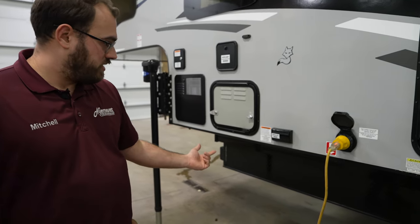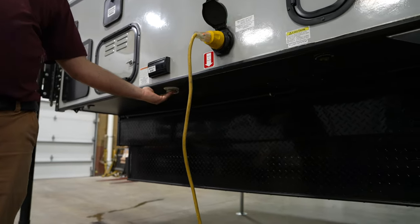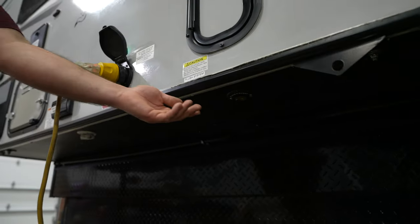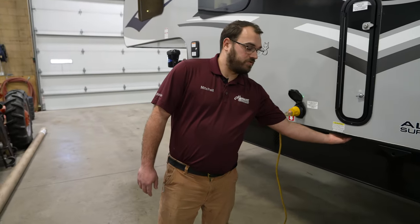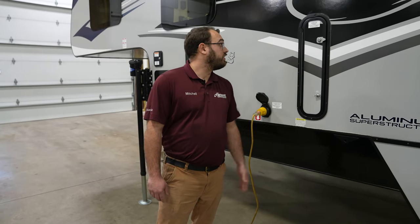A bunch of your water connections are going to be underneath down here, so like your city water connection and your black tank flush. The black tank flush is actually going to be used when you're draining your wastewater tanks — you can hook up a freshwater hose to that and it'll help clean out your black water tank, which is nice.